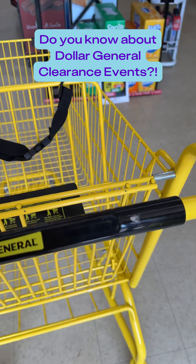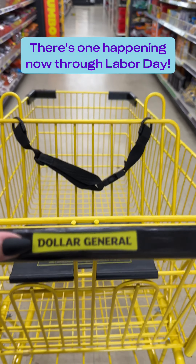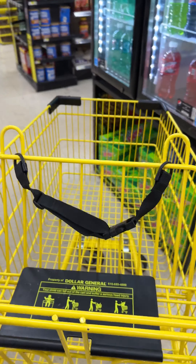Do you know about Dollar General's clearance events? If not, you're missing out because here's how you get 50% off clearance items and select other items throughout the store. I'm going to run you through the basics and then you're going to come shopping with me as I shop the DG Clearance event.